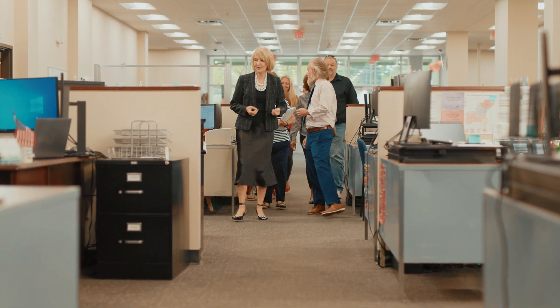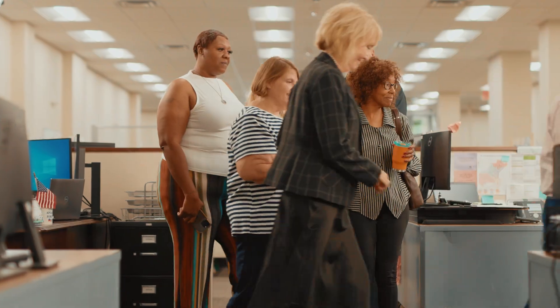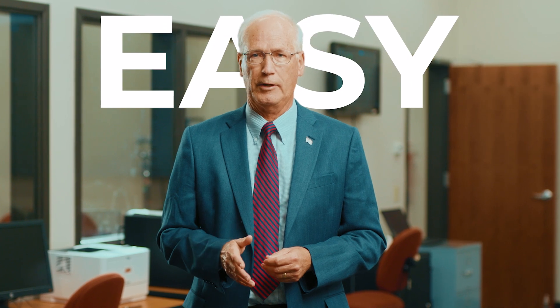Our highly trained staff remains completely transparent and invites you to see for yourself. We offer tours to the public and freely provide information to anyone interested in knowing more about the process. We are just like you, members of the community who want to make voting safe, secure, and easy. It's a duty we take seriously and work every day to uphold.